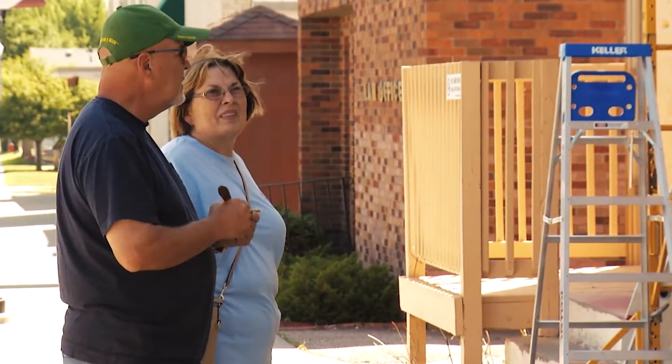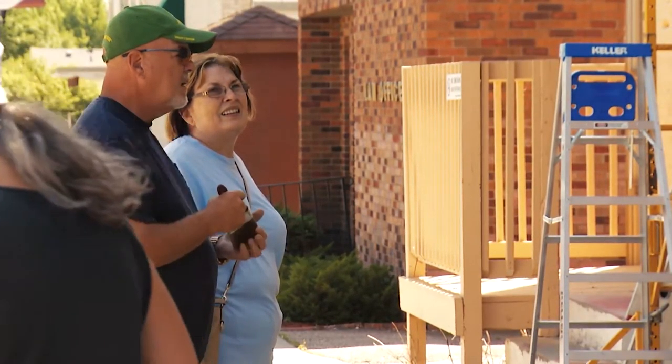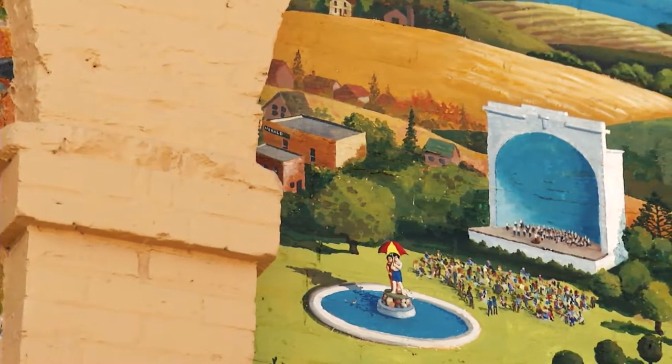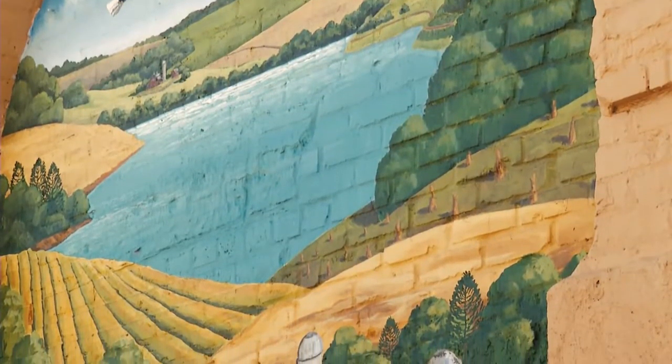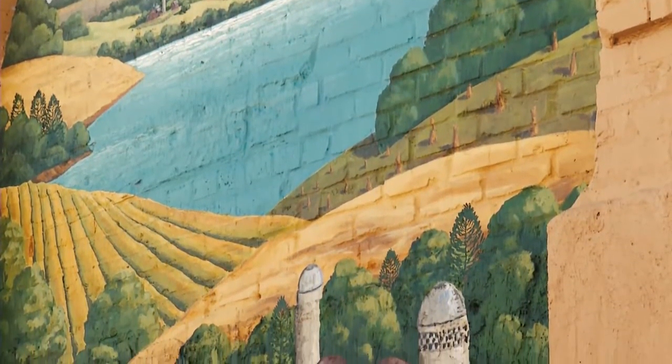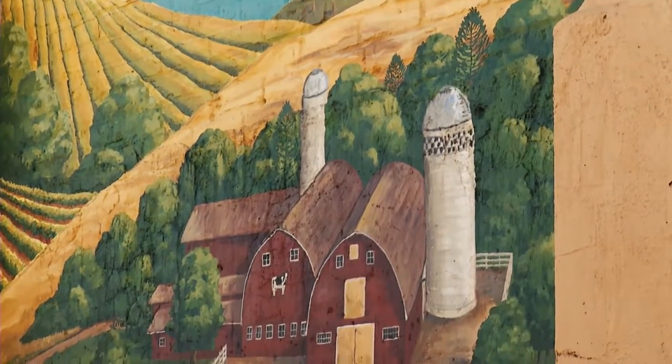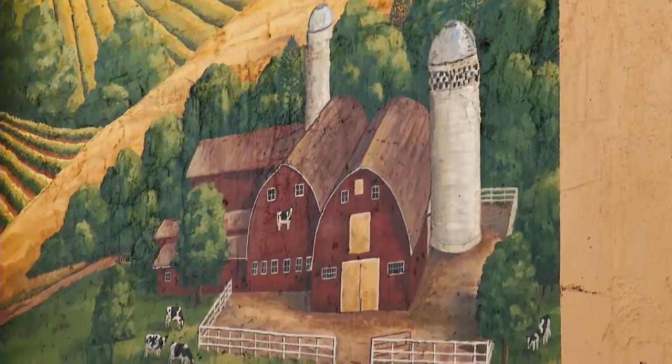We've gotten so many comments of people going by and beeping their horn — great job, thanks for that. It was really a nice experience. I really enjoyed it. I think that through public art, and in particular through murals that are more literal, they create an accessibility for people to relate visually to history and to their town and to town pride. And that is a real community builder.